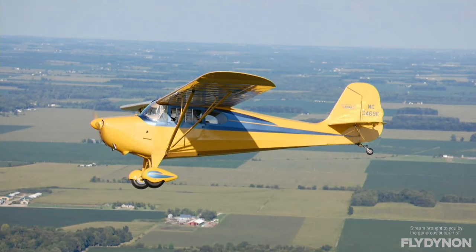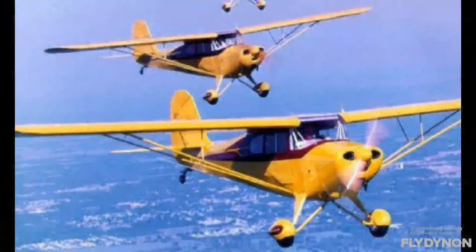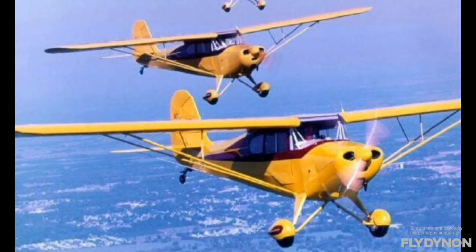Ray has taken some fun trips in his Chief, including to Florida. He notes that when you stop for fuel in an old airplane, there's always someone who appreciates it — you meet a lot of interesting people, and it's really about the people you meet along the way. Ray has flown his Aeronca Chief with 65 horsepower from Marion, Indiana to Sun 'n Fun three times, typically doing three to three-and-a-half-hour legs with 23 gallons of fuel.